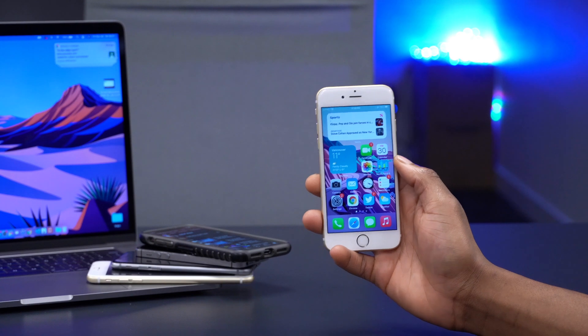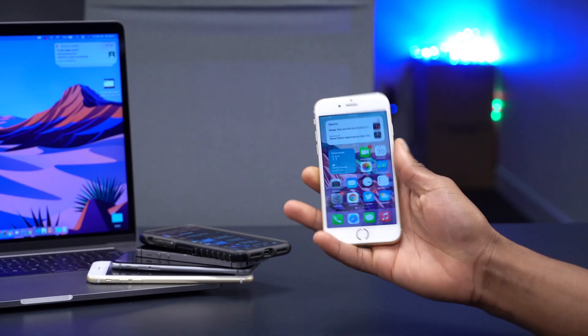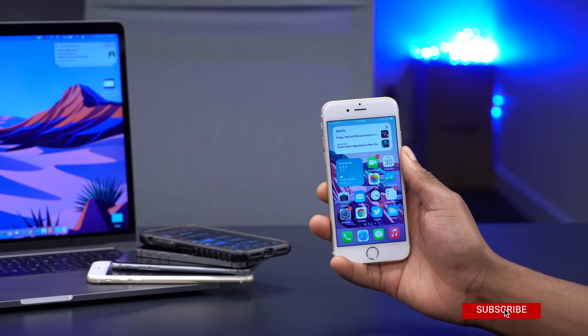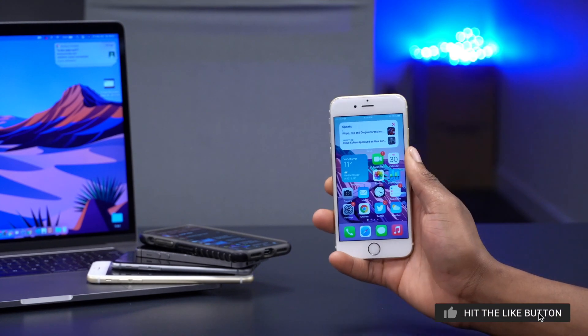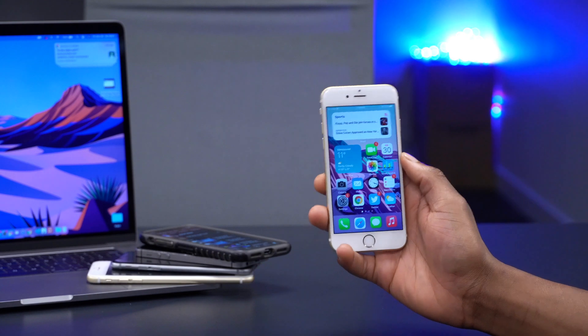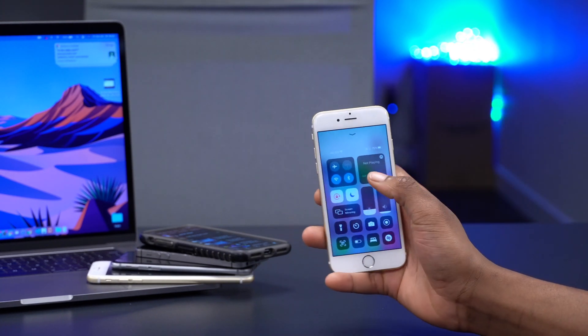Also new: if you have the iPhone 12, since it has a LiDAR sensor at the back, it now has the ability to recognize people using the Magnifier app. If that's something you use you'd want to check that out, but for this video I'm sticking to the iPhone 6S since I don't yet have the iPhone 12.